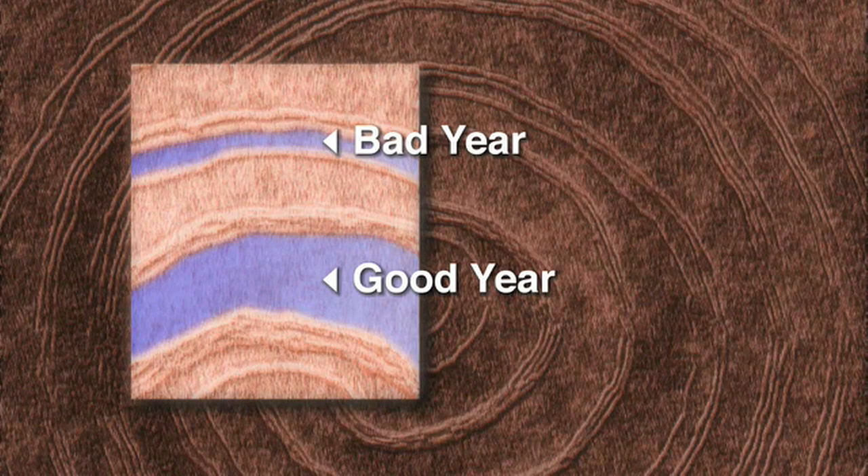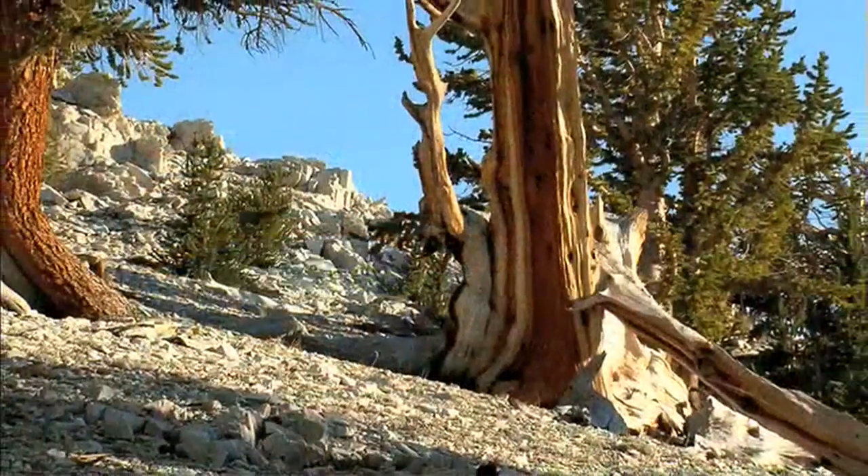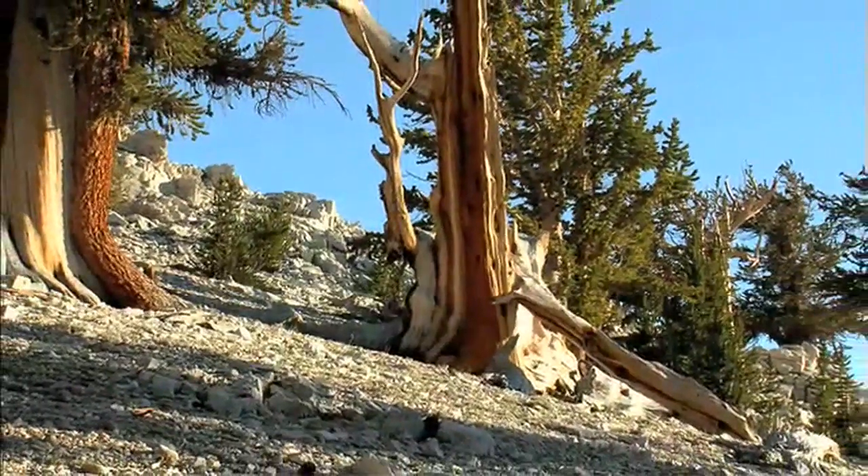The wider the ring, the better the conditions. This allows us to look at the general trends of climate in the region.